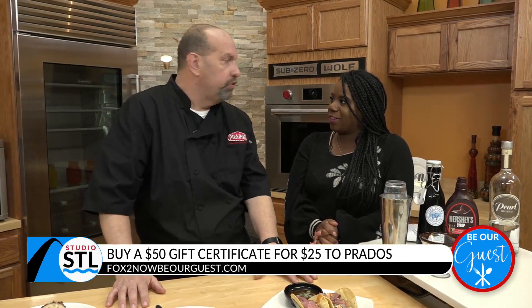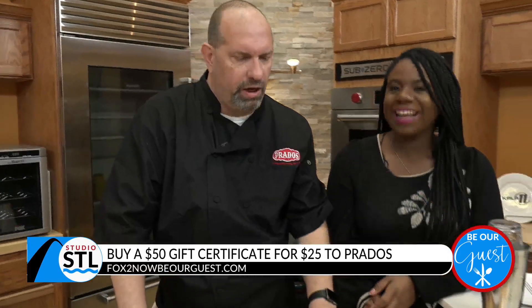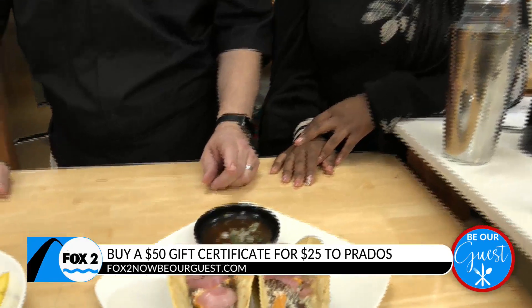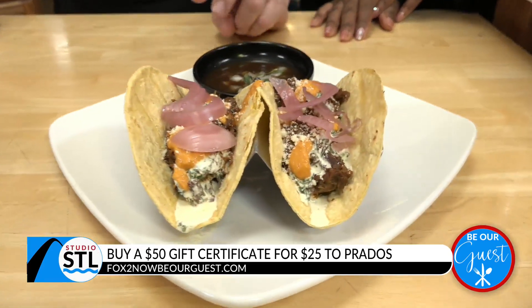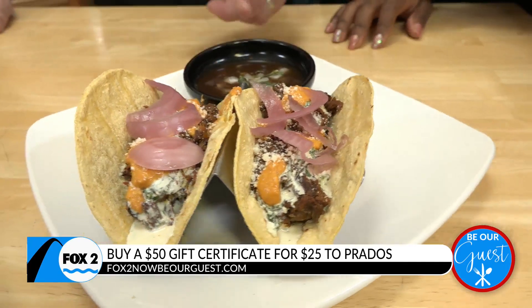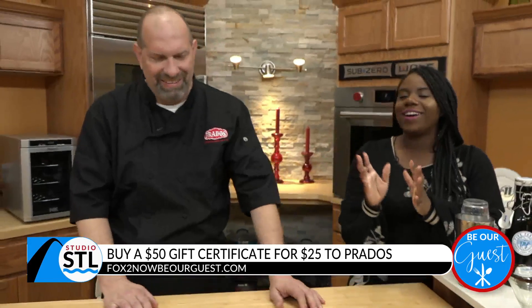We do a taco of the month every month, and this month in January is the barbacoa. It's a braised shredded beef with a mango crema and almond salsa, pickled red onion, and it's served birria style with a consomme on the side. You said mango crema? Yes!